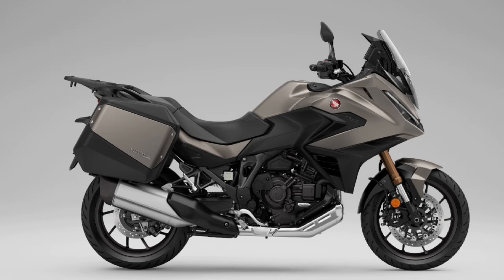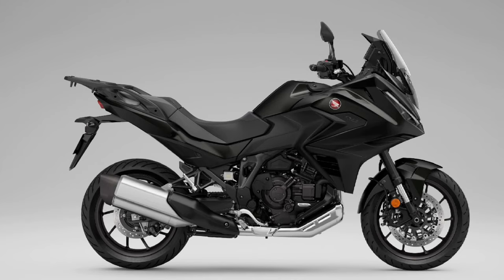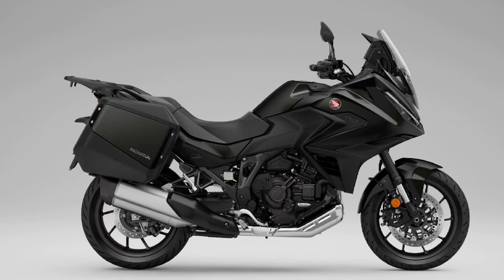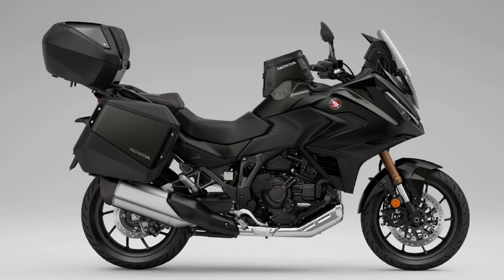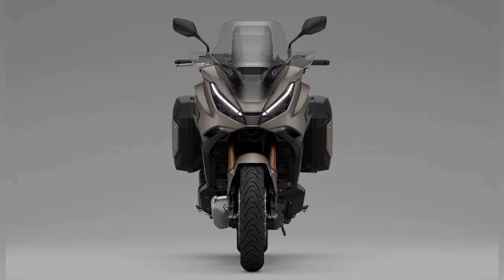Honda offers a range of accessory luggage options for the NT LLM100, including hard panniers and top cases. These storage solutions allow riders to carry essential gear for weekend trips or extended journeys without compromising comfort or style.